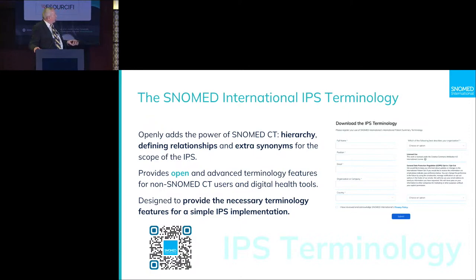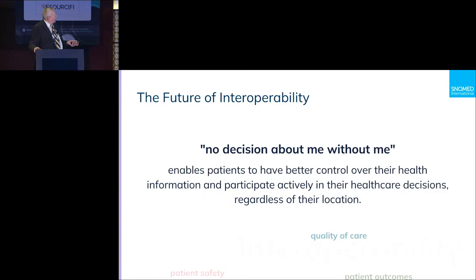I'll stop there and leave you with this: the principle we believe in is 'no decision about me without me.' That is where we want to get to. In this day and age we should take ownership of our health, be given that ability, and be armed with the knowledge and information to make informed decisions about who treats us, what they're treating us for, and what the outcomes will be.